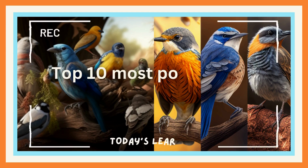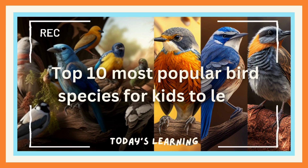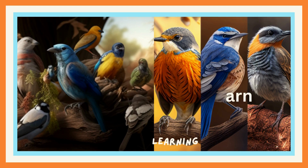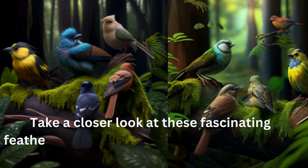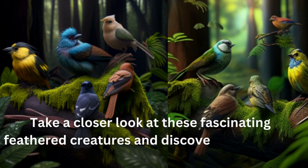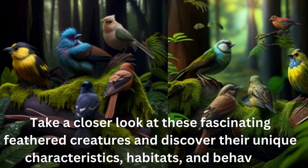Hello everyone, welcome to our channel. In this video, we'll be exploring the top 10 most popular bird species for kids to learn about. Join us as we take a closer look at these fascinating feathered creatures and discover their unique characteristics, habitats, and behaviors. Let's get started.